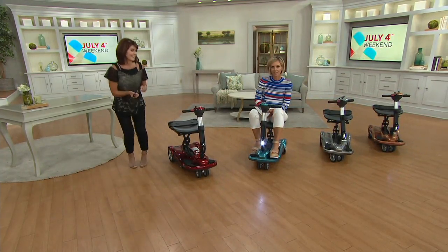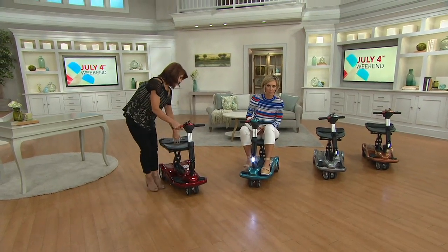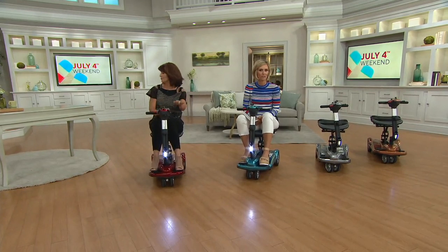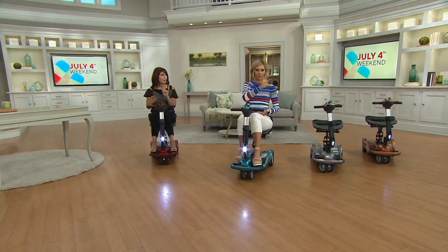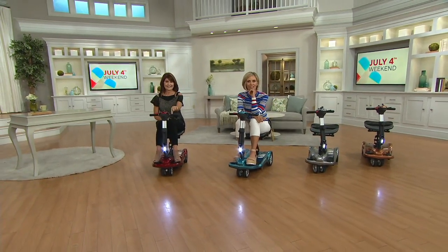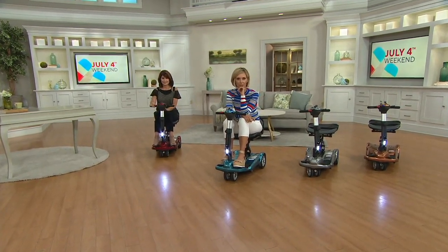For us today here at QVC, you're getting it at $200 less than the QVC price, even less than what you find it for elsewhere. We're giving you six months to pay for it. You use your major credit card and you pay $333.33 a month for the next six months, then you own it. It's yours and you don't have to pay for it again.